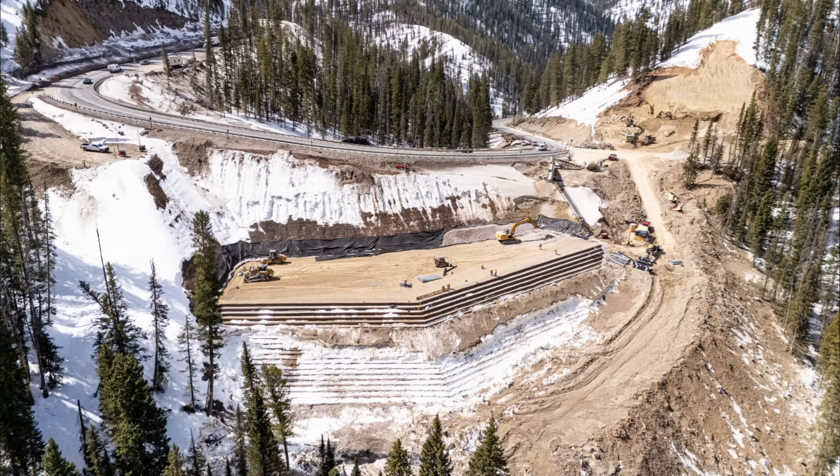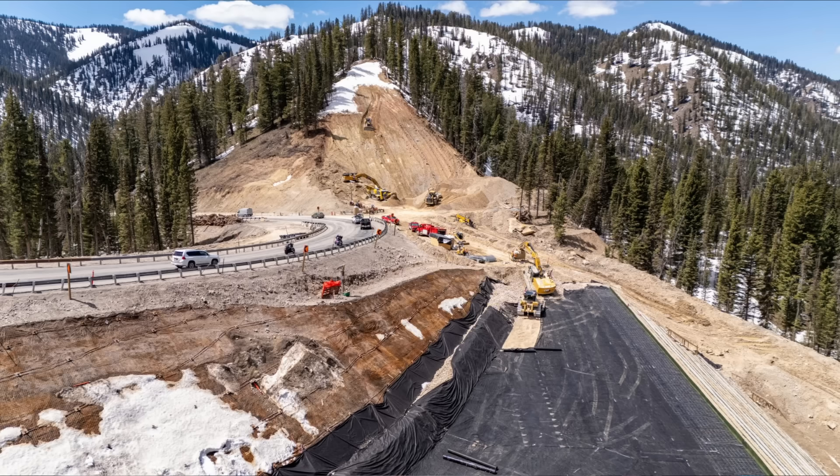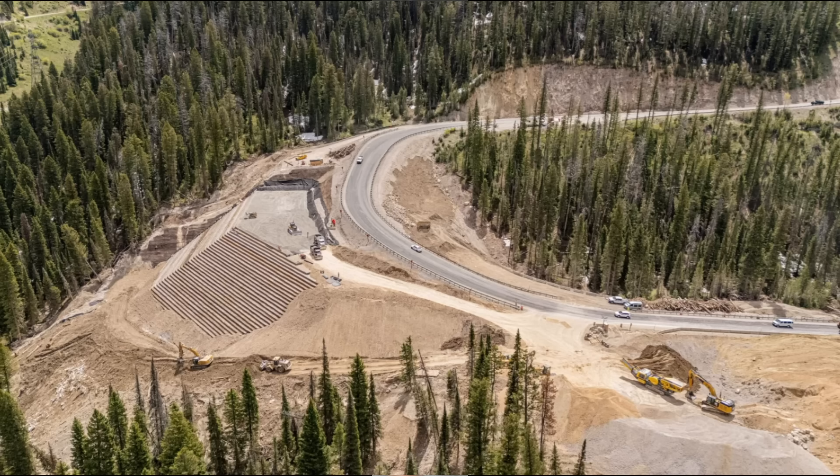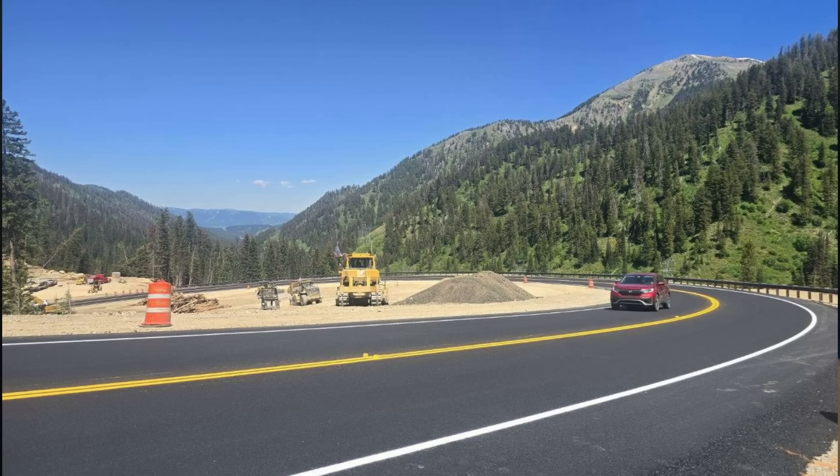This is April 23rd, 2025. You can see they're nearing the top of the fill placement, not quite there yet. They also used layers of geogrid in between each compacted fill layer to provide extra internal strength against shearing for this new embankment. And that's what the completed roadway looks like.